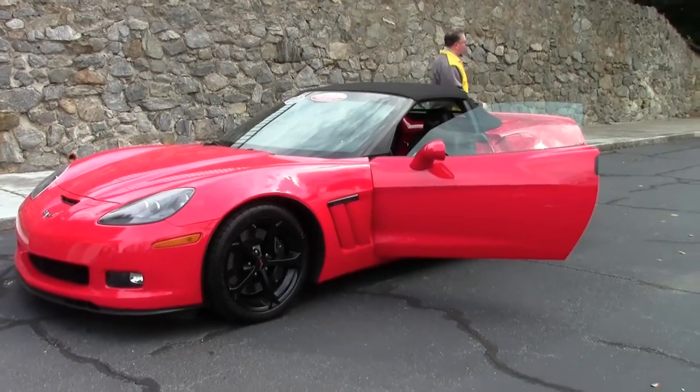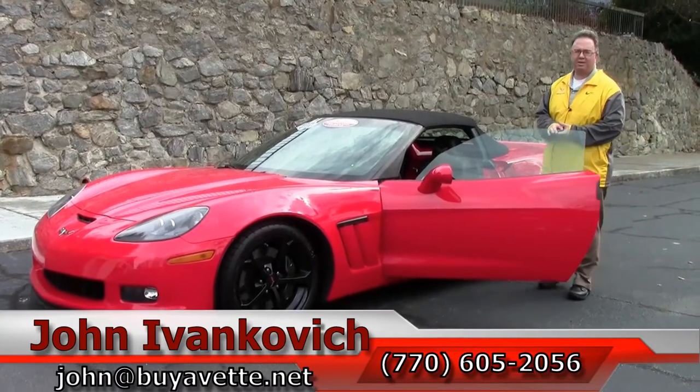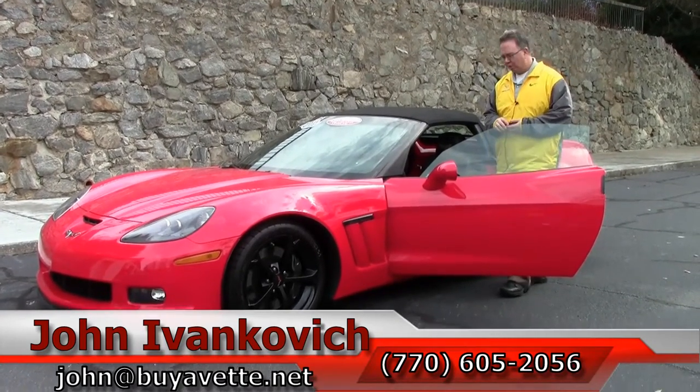As always, give me a call at 770-605-2056 or email john at buyavet.net. Please subscribe to our YouTube channel so you get to see all the new stuff as it comes in. We'll see you out on the road.